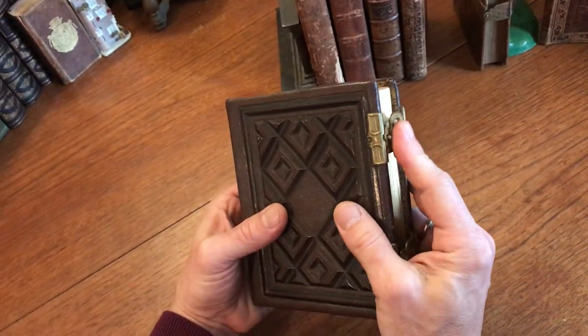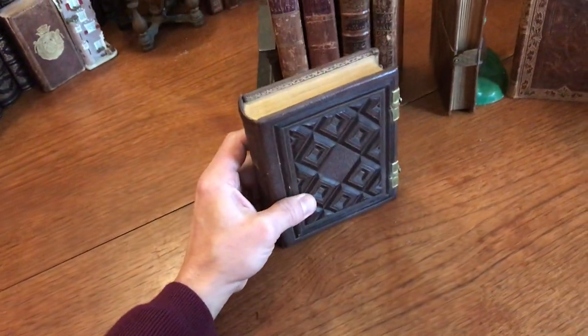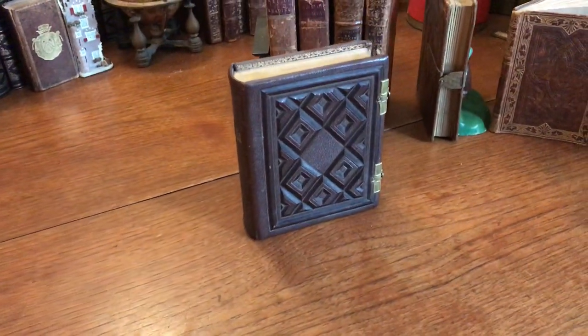This very well-preserved and beautiful book is now available online from me, Brian de Mambro.